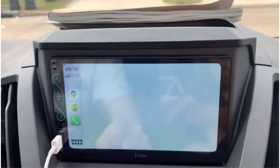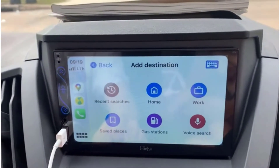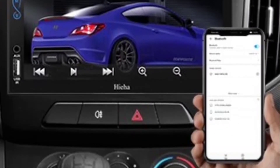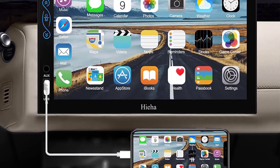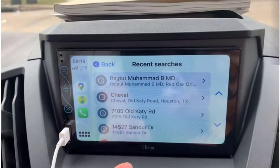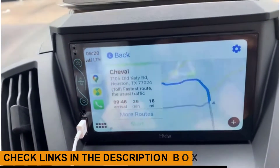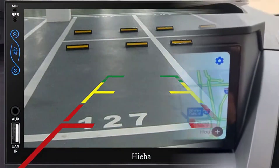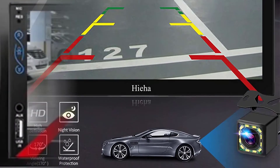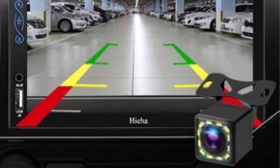It is equipped with a 7-inch high-definition touchscreen that is more sensitive and accurate. You can enjoy clear Bluetooth hands-free calling and stable music even in noisy environments. The MirrorLink function supports most smartphones, easily connecting and syncing your phone content to the large screen. It also features an HD 170-degree viewing angle waterproof backup camera with 12 LED lights for better night vision, and the rear camera automatically displays the image when reversing.